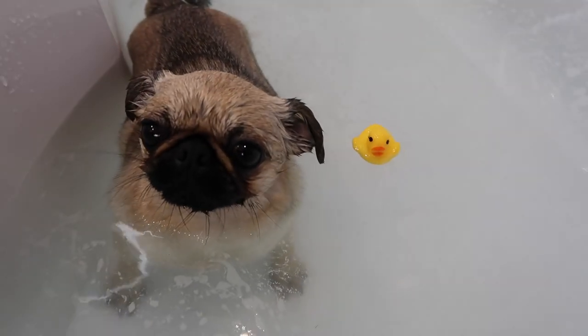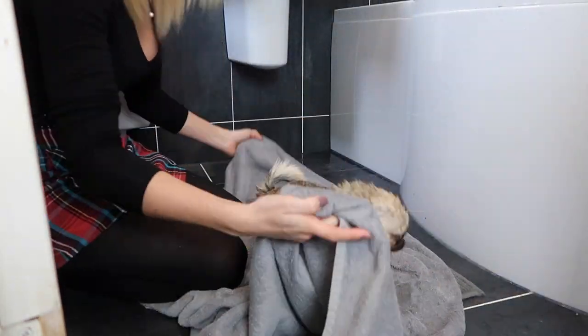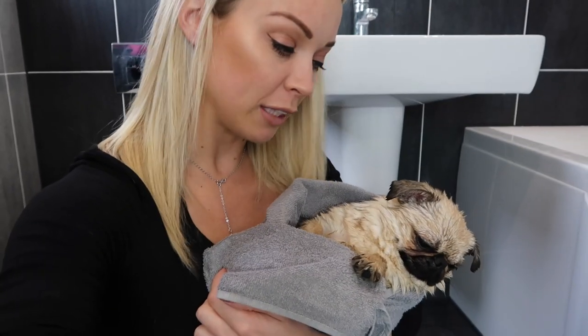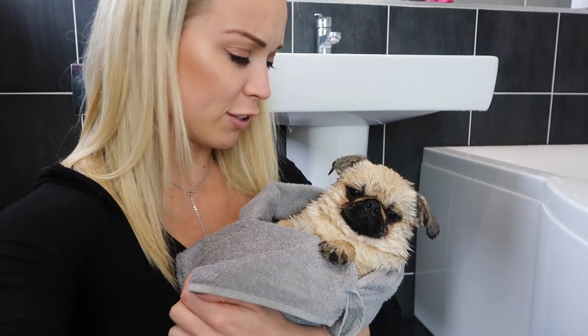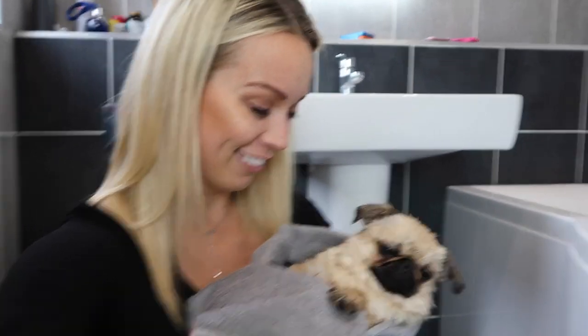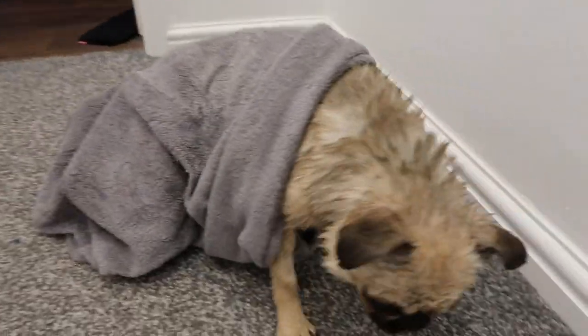Tony, should we go and get dried now? Should we go and get dried? Come here. So after he's had a bath, he normally goes and gets a little brush and gets all dried and ready to show off your coat to all the girl doggies, right? Tony's really not happy with me. So the next step is drying Tiny Tony with the hair dryer.